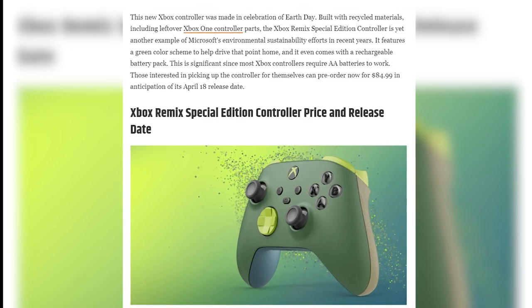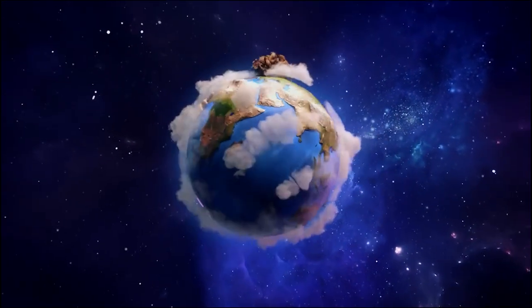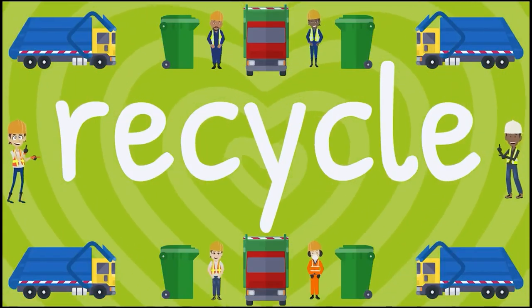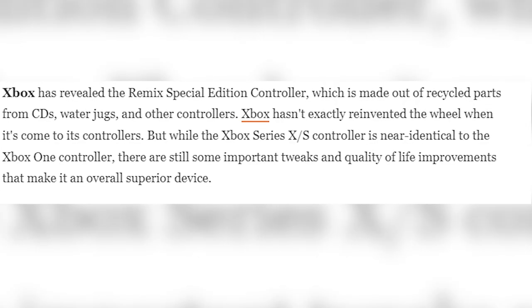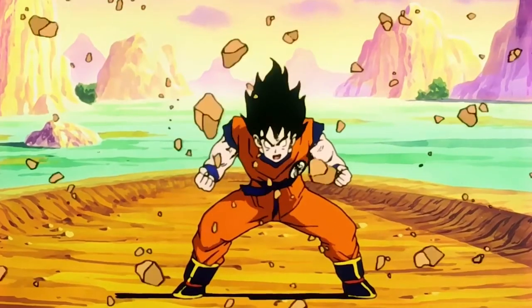Starting off with Xbox releasing another controller. And no, it's not just pretty colors this time — it's a little bit more than that. The Xbox Remix, not a mixtape, is celebrating Earth Day. Microsoft has made a controller out of recycled materials, including leftover Xbox One controller parts. It also includes a rechargeable battery pack.